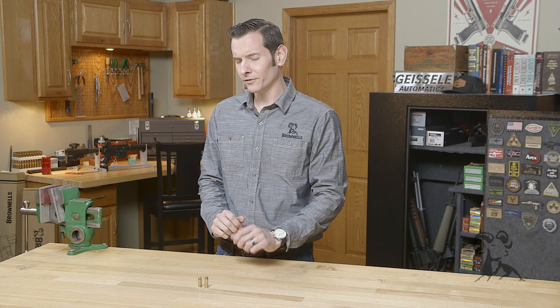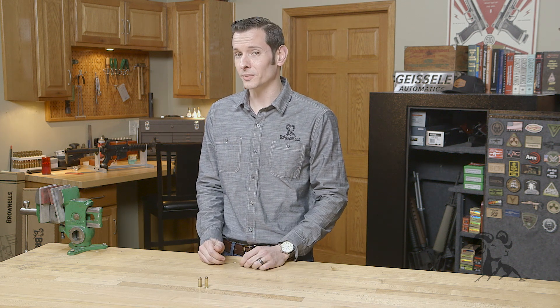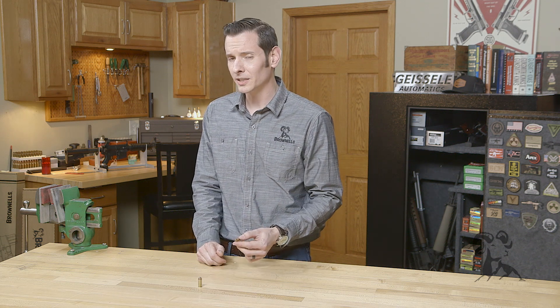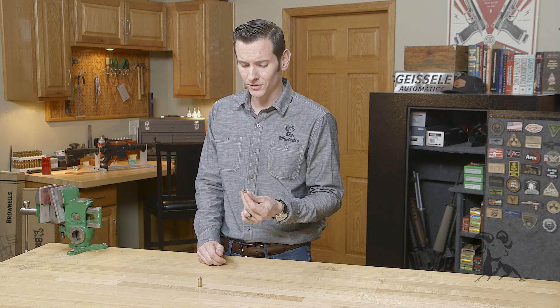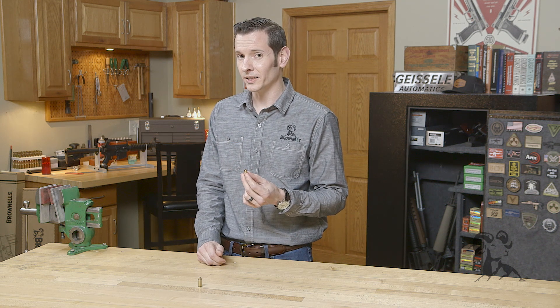Both the 10 millimeter Auto and the 40 Smith & Wesson were designed as personal defense rounds, mainly for law enforcement and military use. But in my home state of Louisiana, hog hunting has become quite popular, and I've used the 10 millimeter Auto through a Sig P220 to bring home quite a bit of bacon.